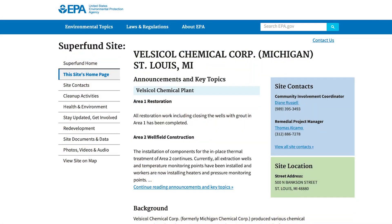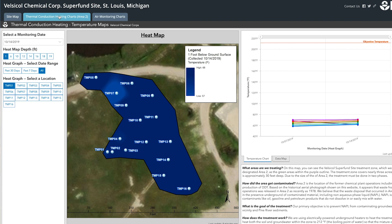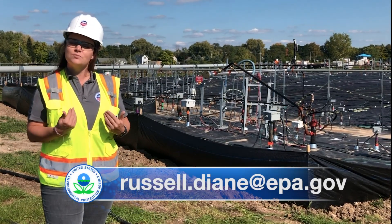You can see for yourself daily system temperatures and monitoring data by visiting our website. We also offer community members and interested parties small site tours to view the system and learn more about this innovative technology. Reach out to me to learn more.